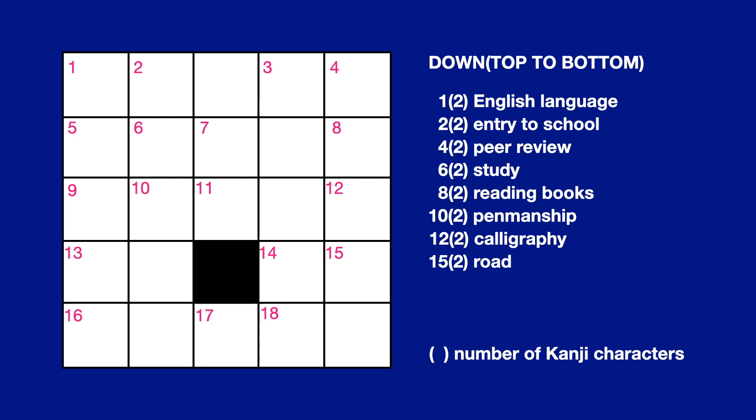Down. Number 1, 2 letters, English language. Number 2, 2 letters, entry to school. Number 4, 2 letters, peer review. Number 6, 2 letters, study.